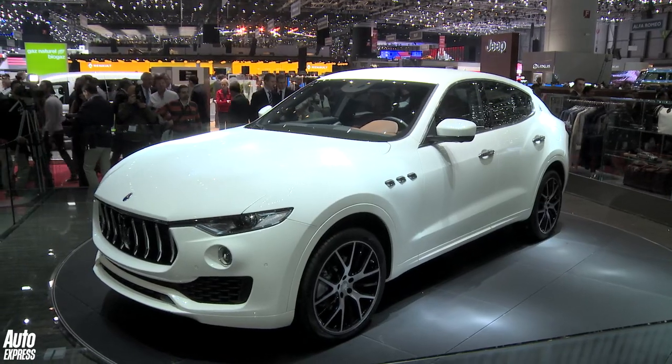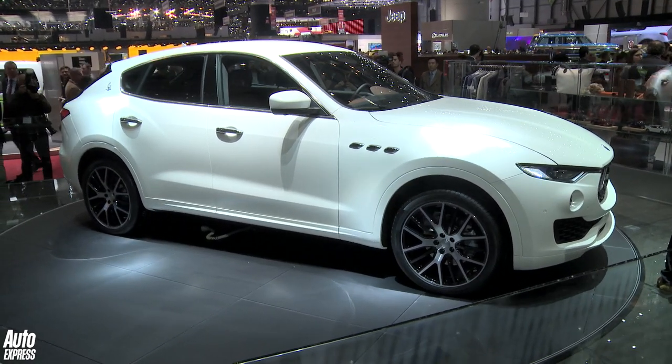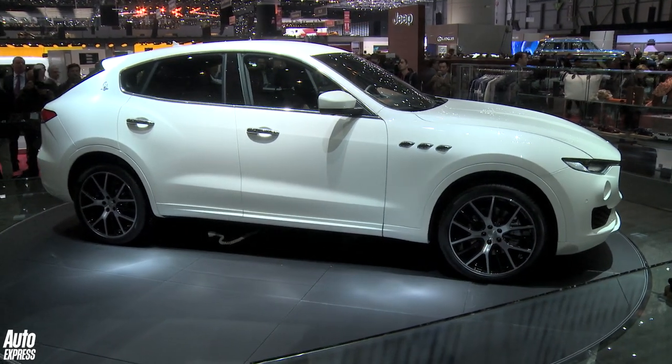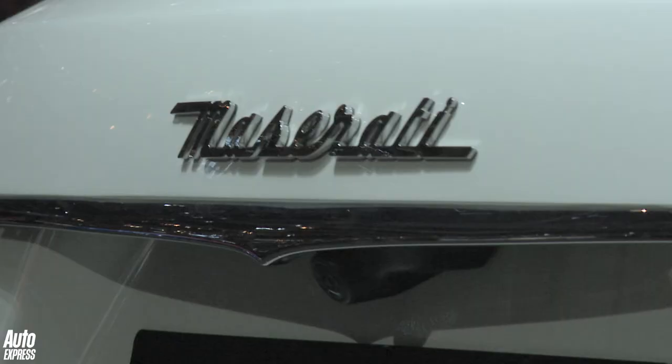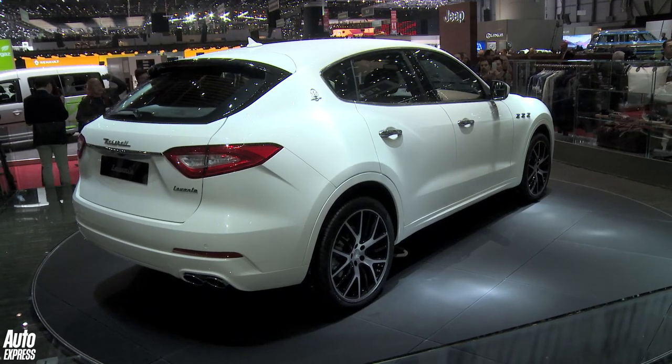It's the Maserati Levante, and yes, Maserati have finally done an SUV. Powering the Levante in the UK will be just one diesel engine, a 3.0-litre V6, and it's mated to a permanent four-wheel drive system. The big problem for the Levante is the Jaguar F-Pace, which does quite a lot of the same things and is arguably a bit prettier.